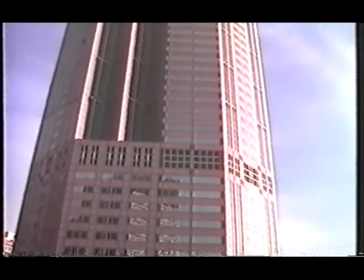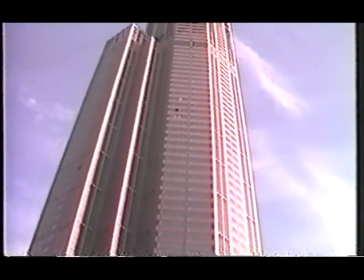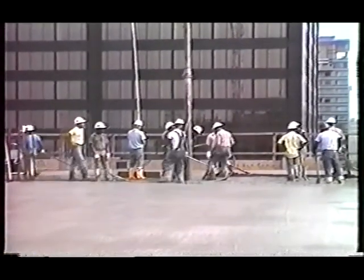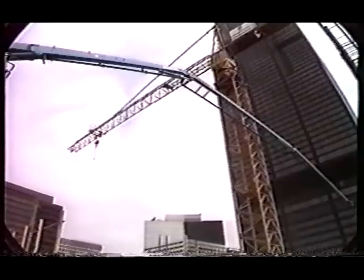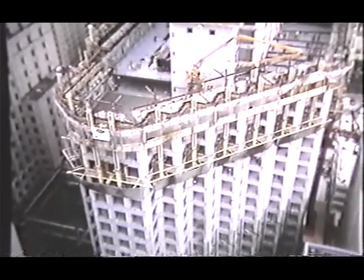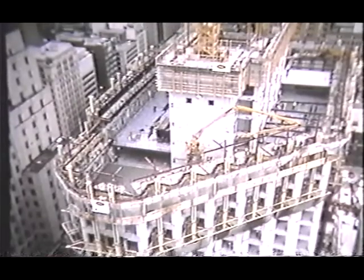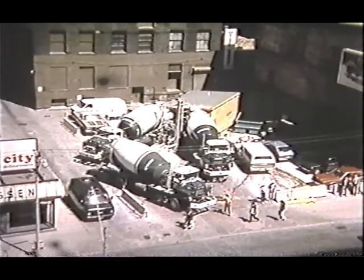Look at the world's tallest all-concrete building, the 311 South Wacker high-rise in Chicago, where a Schwing pump placed more than 110,000 cubic yards of high-strength concrete, most through a 32-meter separate placing boom. In Canada, the 69-story Scotia Plaza tower climbed at a record rate, thanks in part to a Schwing concrete pump located across the street because of tight access.